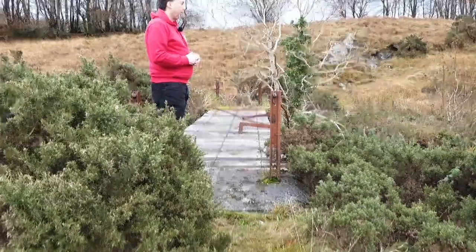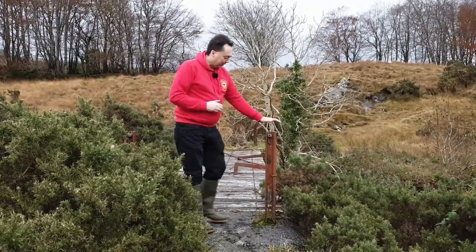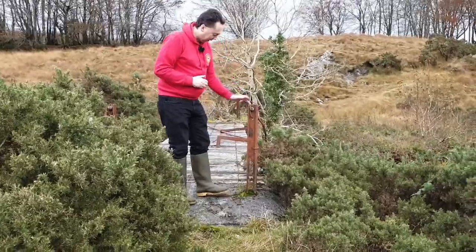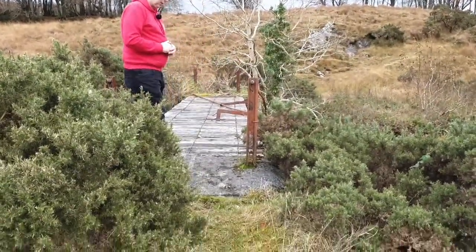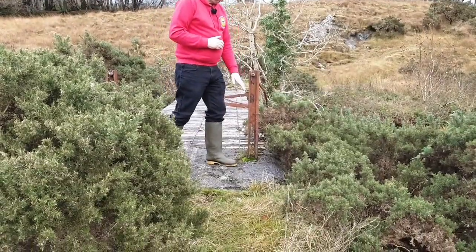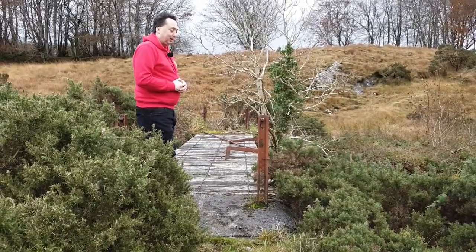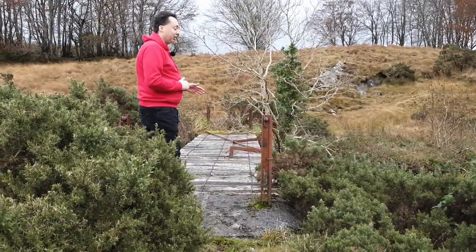The bridge has been washed away several times in floods during the railway's life. You can see here the railway company must have supplied these old rails and sleepers to build a more substantial bridge. The concrete here is made up using the local gravels out of the river, so it gives a much sturdier structure. In fact, the railways have been gone 60 years, and this bridge is still here.